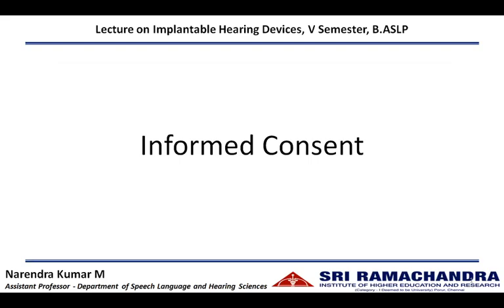Greetings students. In this lecture we are going to discuss about the need and importance of obtaining an informed consent before providing any health care services.